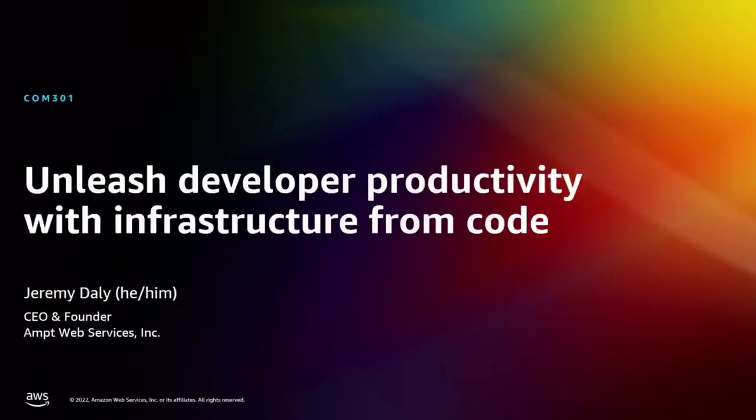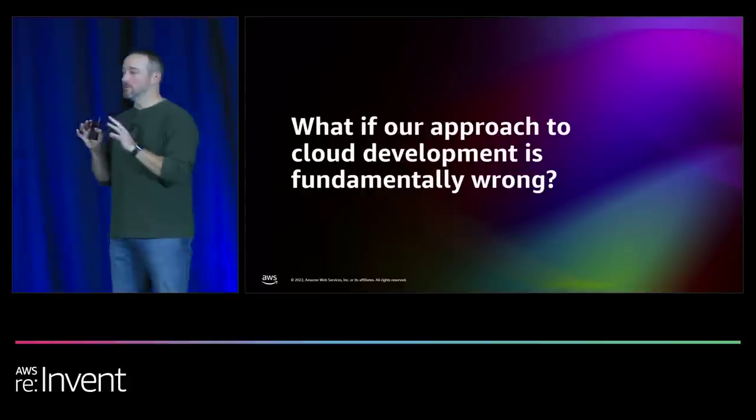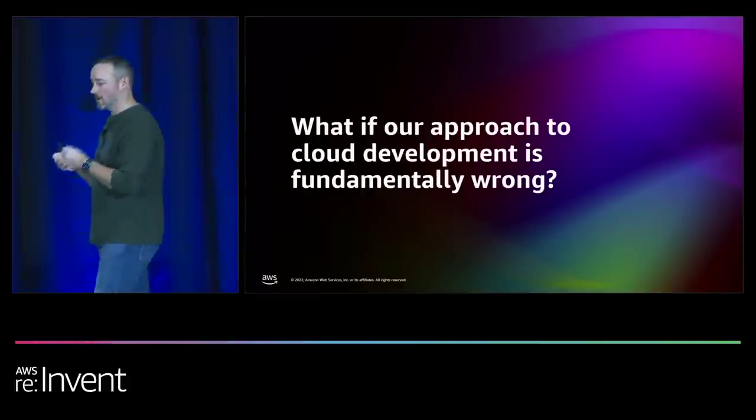Welcome, everyone. My name is Jeremy Daly. So today we're going to talk about unleashing developer productivity with infrastructure from code. I want to start with this question: what if our approach to cloud development is fundamentally wrong?